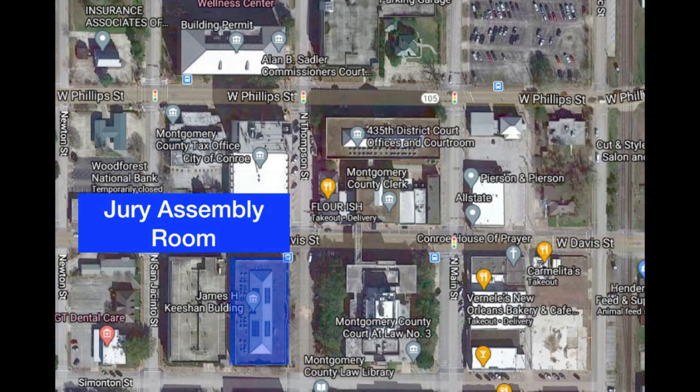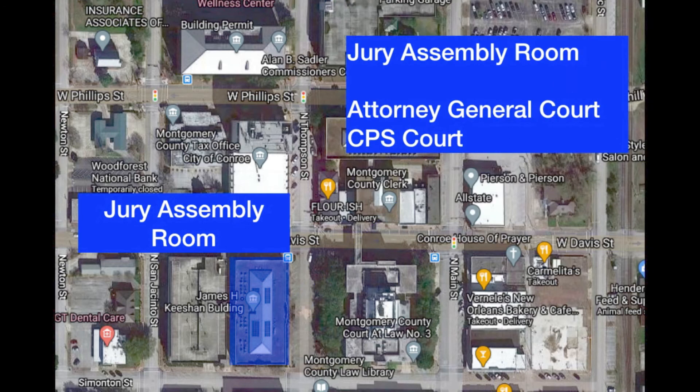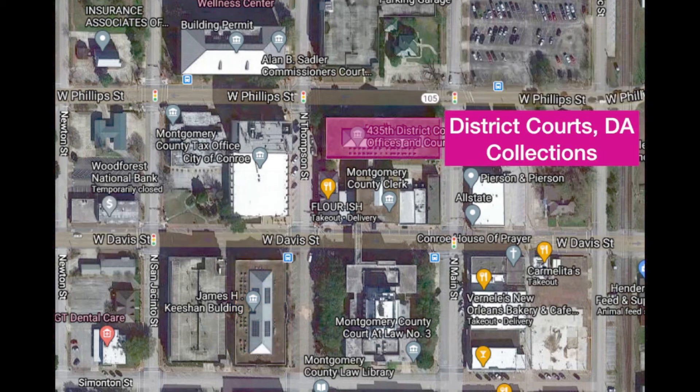Let's talk about the jury assembly room. It's got an east side entrance — it's the James Keyshan building, and it has the jury assembly room. That's the first place you're going to go if you have jury duty. It also has the attorney general's court and CPS court.